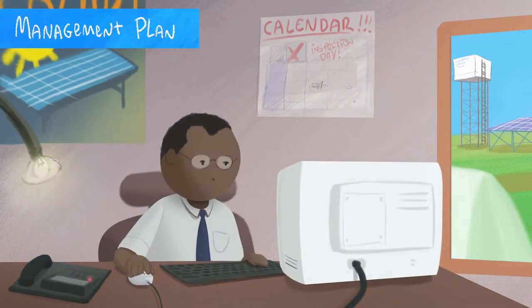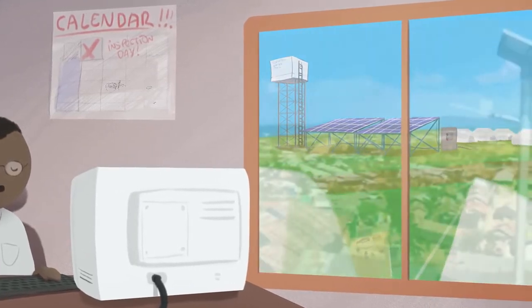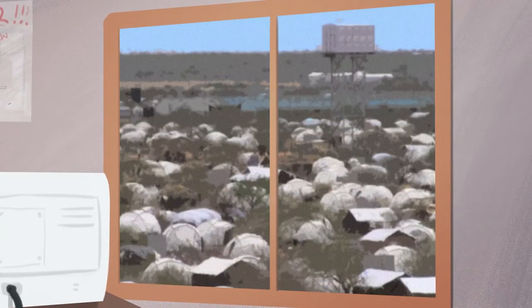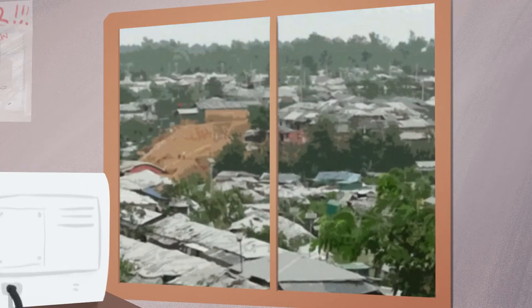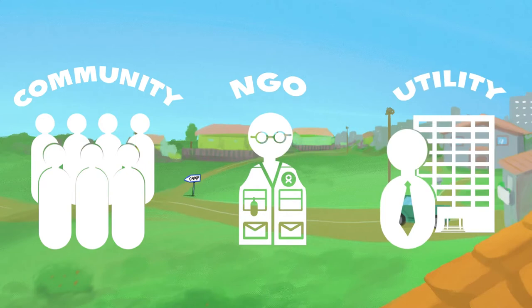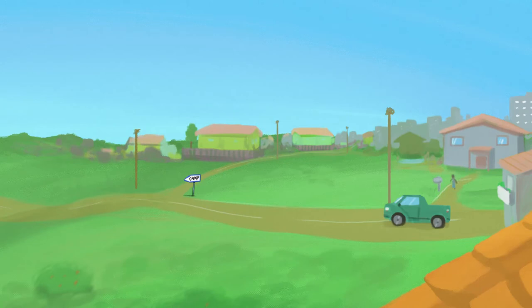Implementers continue to neglect management aspects of solar-powered water schemes, compromising their sustainability. Contexts vary, so there is no one-size-fits-all solution. But regardless of whether a solar scheme is managed by a community, NGO, public or private enterprise, a viable business model needs to be developed to cover operation and maintenance costs.